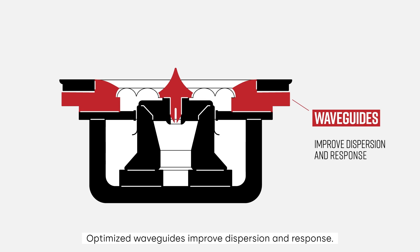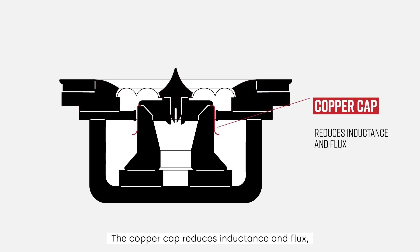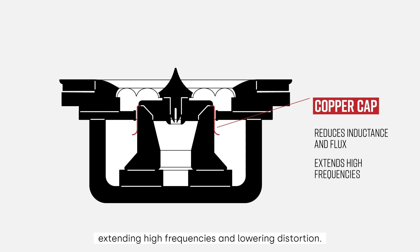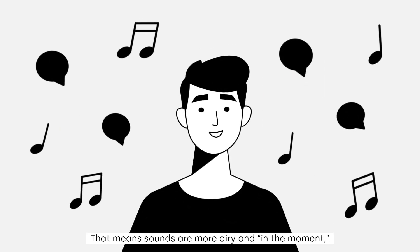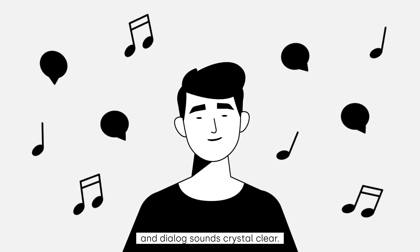Optimized waveguides improve dispersion and response. The copper cap reduces inductance and flux, extending high frequencies and lowering distortion. That means sounds are more airy and in the moment, and dialogue sounds crystal clear.